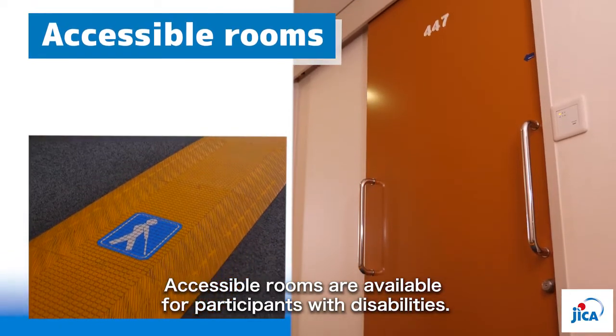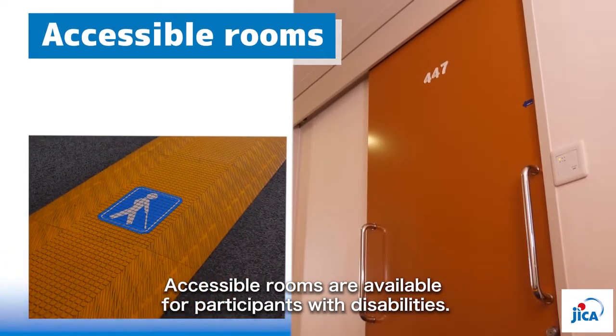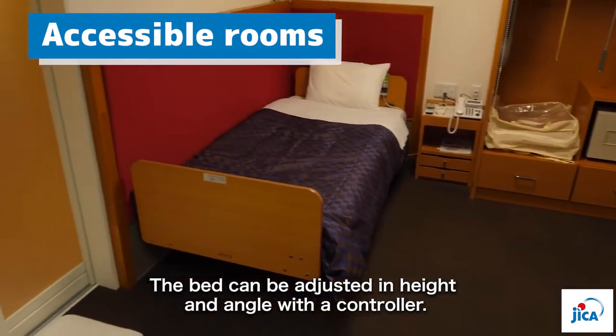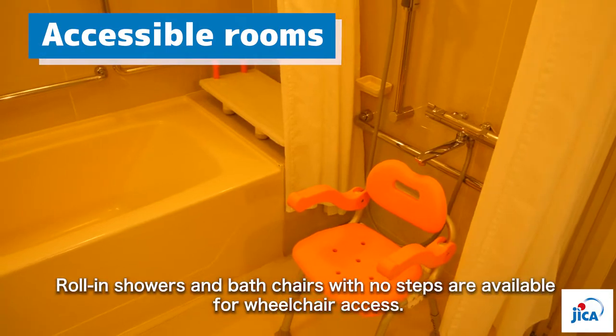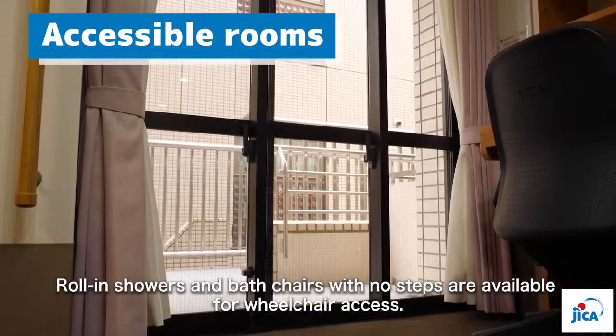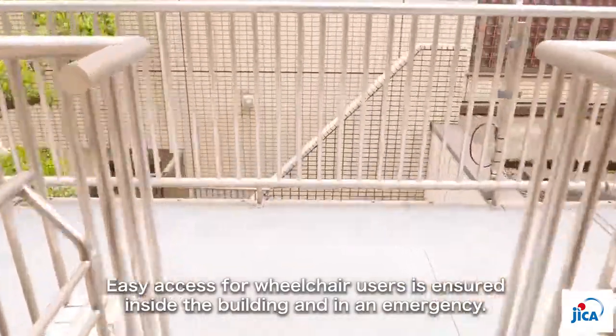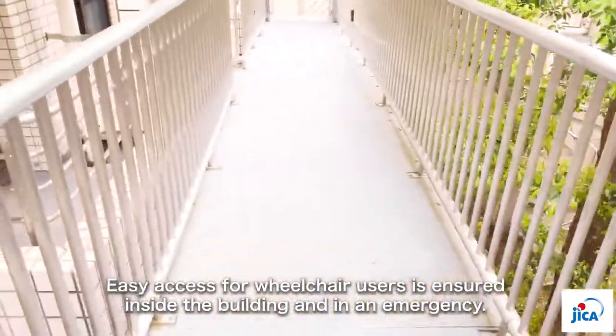Accessible rooms are available for participants with disabilities. The bed can be adjusted in height and angle with the controller. Roll-in showers and bath chairs with no steps are available for wheelchair access. Easy access for wheelchair users is ensured inside the building and in an emergency.